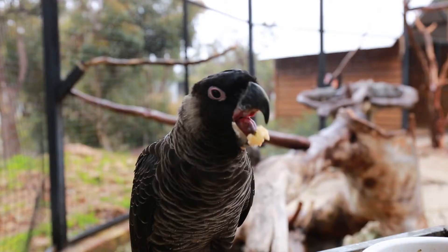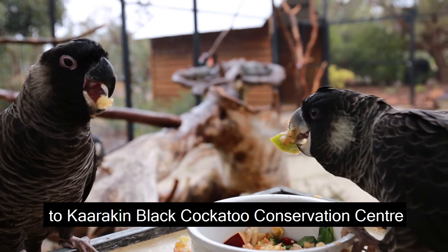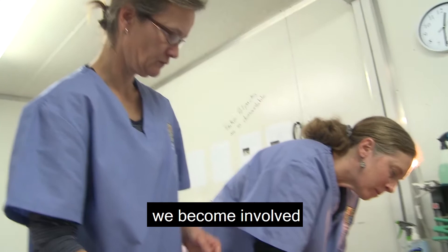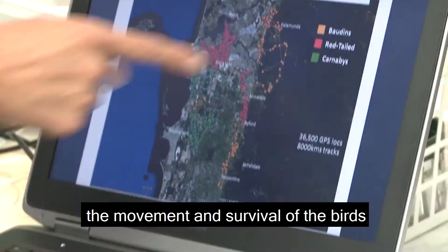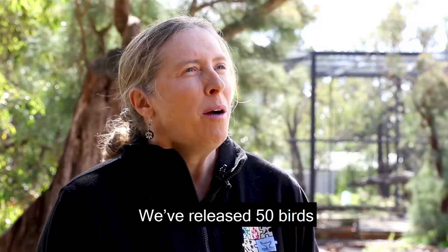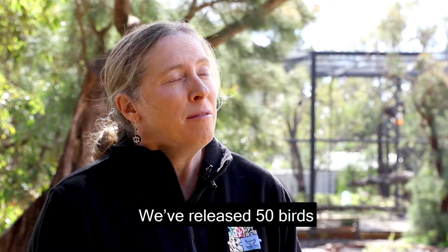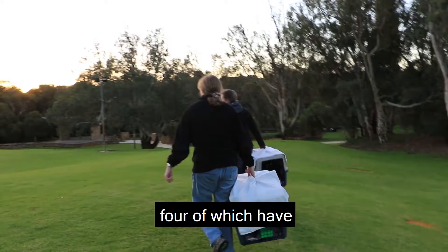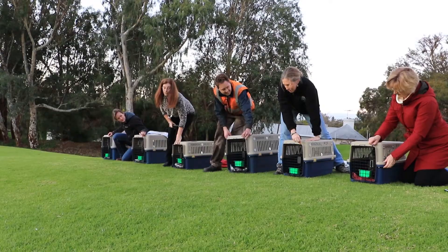Following treatment at Perth Zoo, if the bird is deemed able to be released back out into the wild, it is then transferred to Carrikin Black Cockatoo Conservation Centre for rehabilitation. We become involved at the tail end of the process, at the point where the birds are ready to be released back into the wild. We attach transmitters so that we can actually study the movement and survival of the birds once they've been released. We've released 50 birds with transmitters over the last few years. In this particular release today we're releasing six birds, four of which have transmitters attached.